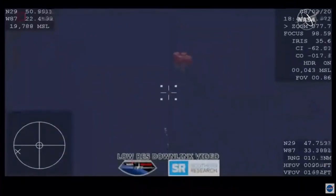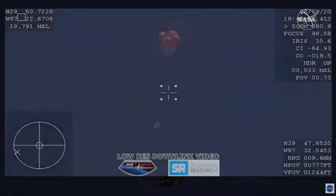You can see the drogues now detach. And there we have confirmation of deployment of the four main parachutes. The main parachutes have deployed. They are inflating, as you can see there on your screen, continuing to slow Dragon down significantly.